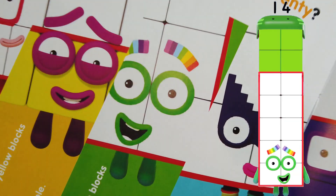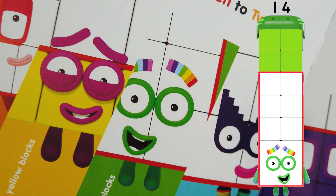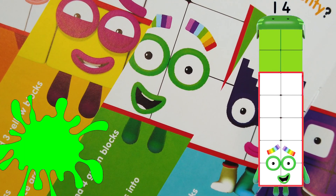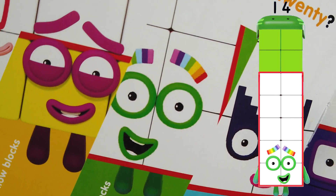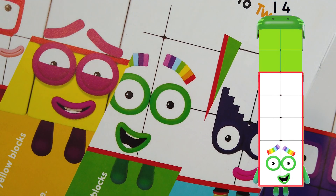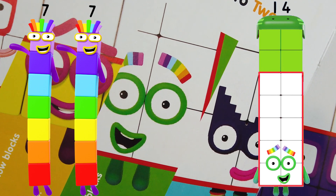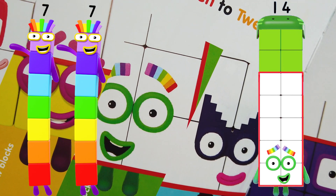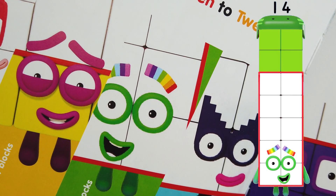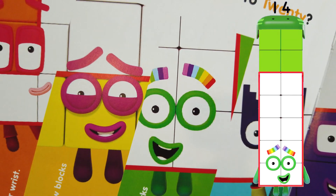Number 14's favorite color is green. Blocks are 10 white blocks and four green blocks. A fun fact about Number 14 is that if he's about to fall over, he splits into lucky double seven and has a lucky escape! He likes skateboarding, and his best feature is his rainbow eyebrows — oh my god, that is so cool!